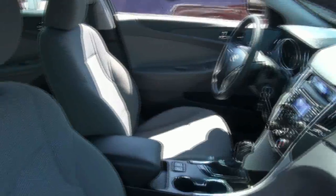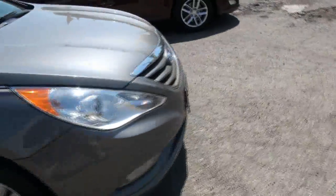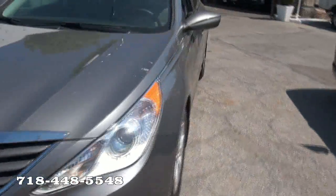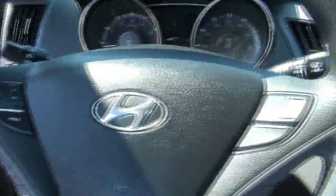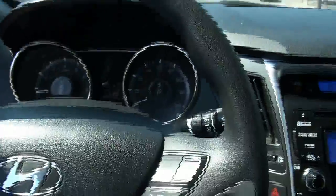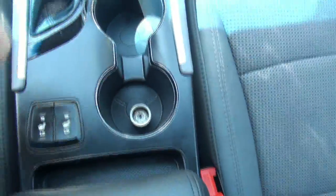This vehicle has heated seats. All your sets of keys are included. It has fog lamps, daytime running lights, automatic headlights, all your steering wheel functions, trip computer, phone controls, and Bluetooth. Only 37,000 miles — very clean car. There's the wheel lock right there.